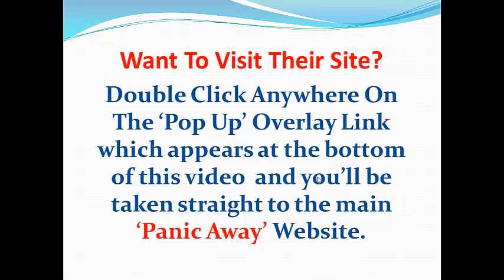As it says on the slide in front of you, all you need to do to visit the Panic Away site directly is click on the overlay or pop-up which appears at the bottom of this video, and you will go straight to the Panic Away site. Thanks for listening and thanks for watching.